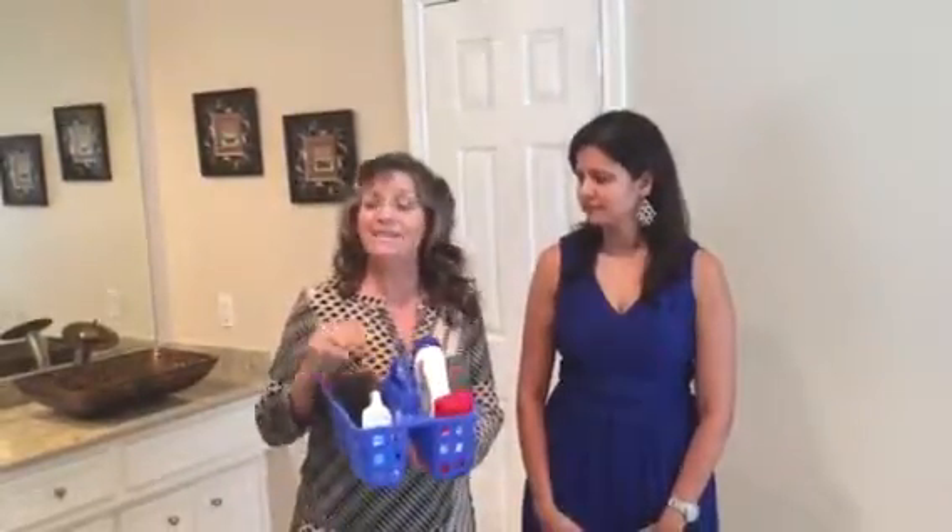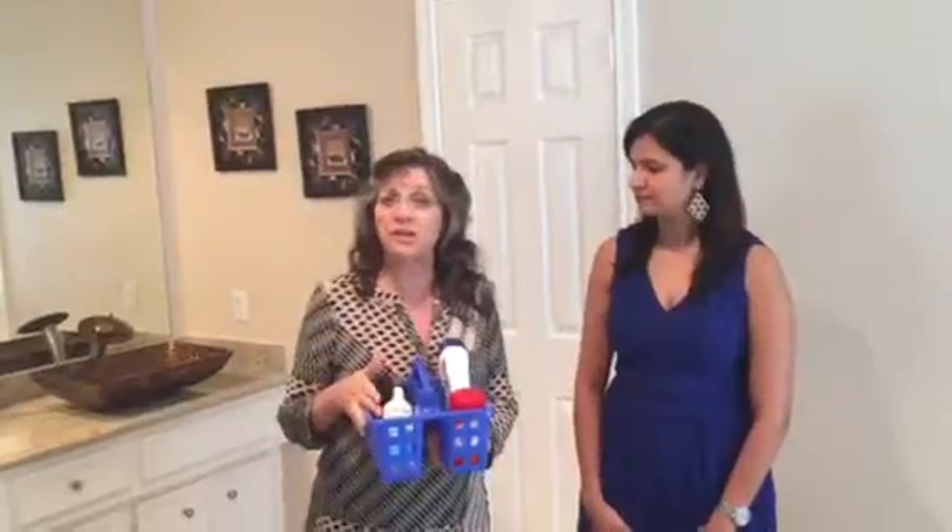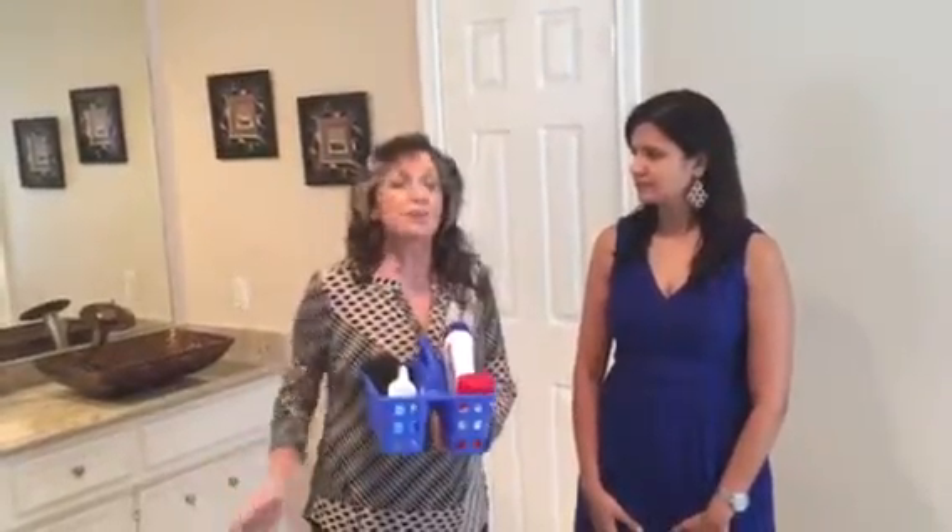The first thing you want to do is declutter the bathrooms. What I do is come up with a basket for each family member. We take their shampoo and all their personal items and put it under the sink, so they can pull it out and use it every day. The key with your bathroom is to have a nice clean look, so you don't have a lot of things on the countertops.